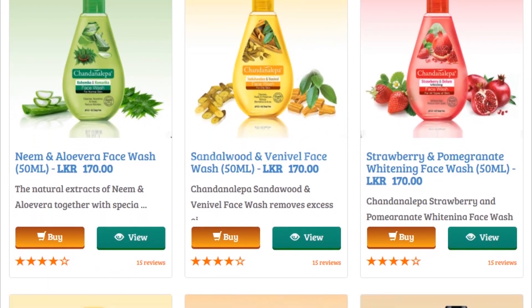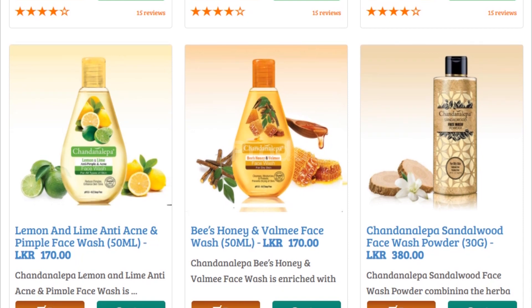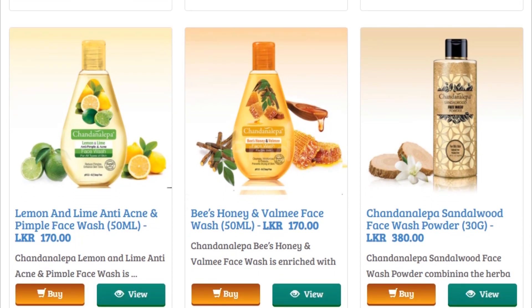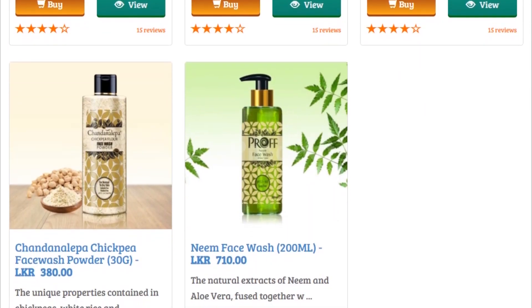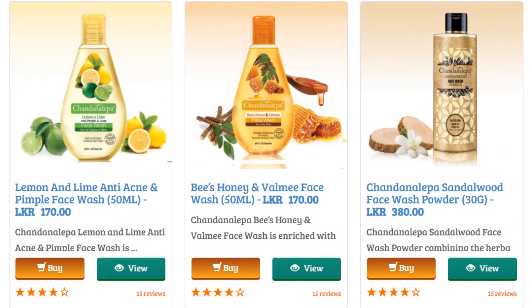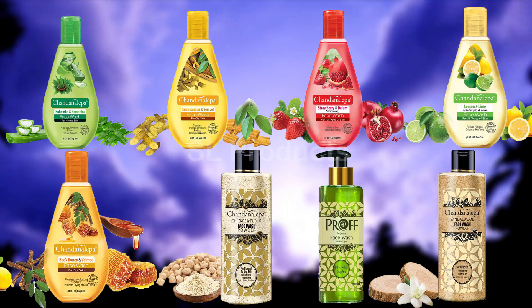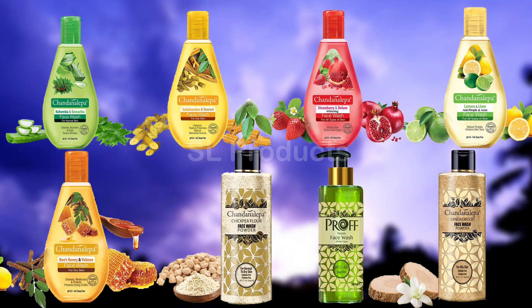This is my channel. I will introduce you to the first video, introducing you to the face wash.